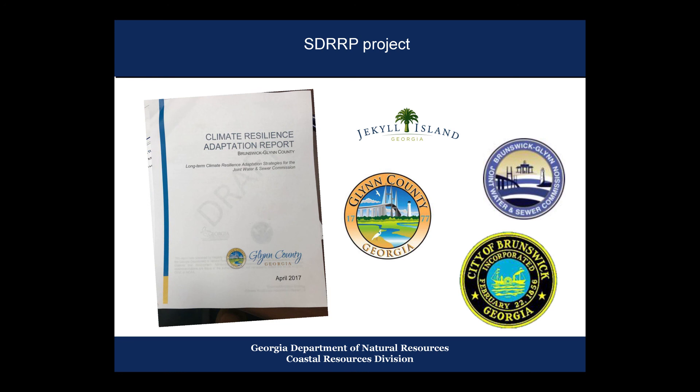We also had extra funds to support the Joint Water and Sewer Commission in developing a climate resilience adaptation plan and strategy. We have significant nuisance flooding issues, so we used EPA's CREAT tool to determine where infrastructure vulnerabilities are and how they might be adapted. The Water and Sewer Commission was then able to take those findings and prioritize their capital improvement plans based on those vulnerabilities — a pretty significant step for us and for this area.